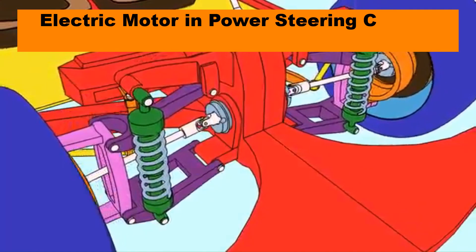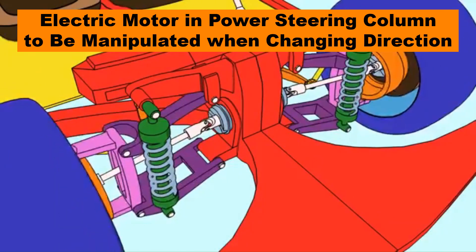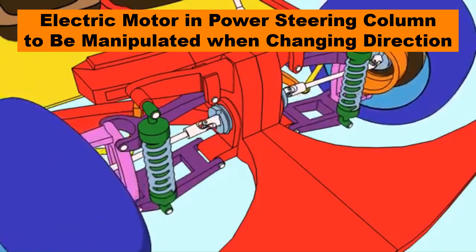The electric motor for power steering would be manipulated by the system when the lane-follower decides to change direction.